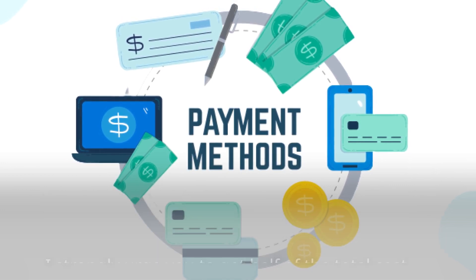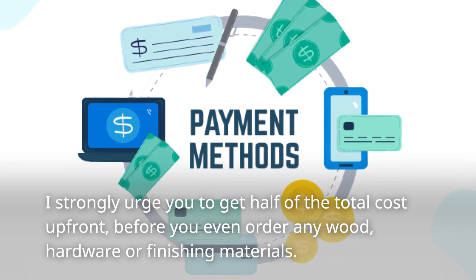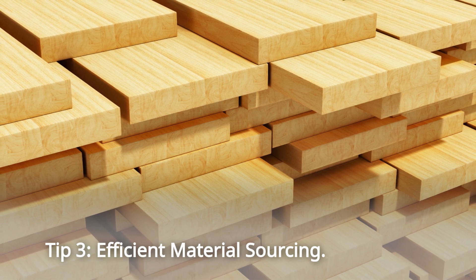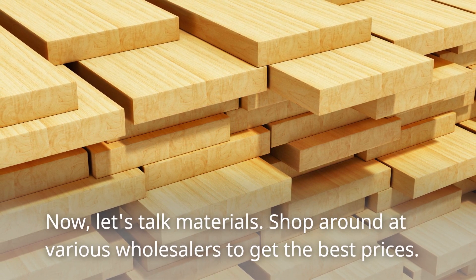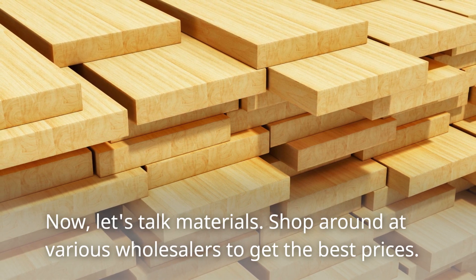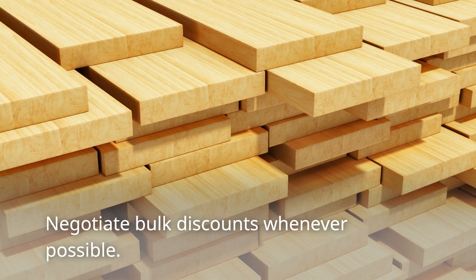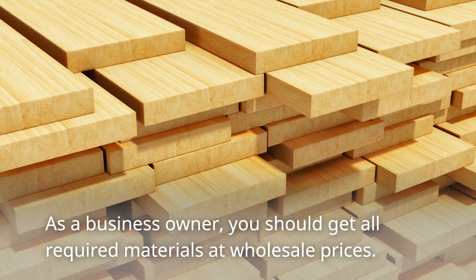I strongly urge you to get half of the total cost upfront before you even order any wood, hardware, or finishing materials. Tip 3: Efficient Material Sourcing. Let's talk materials. Shop around at various wholesalers to get the best prices. Negotiate bulk discounts whenever possible. As a business owner, you should get all required materials at wholesale prices.